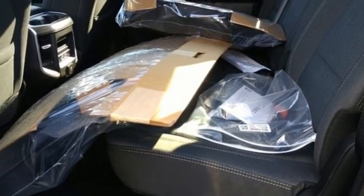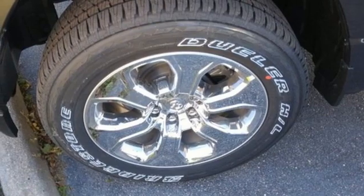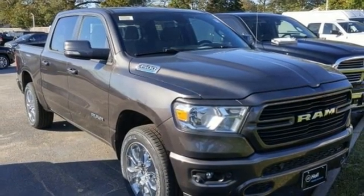Trailer hitch receiver, electronic shift on the fly, auto dimming rear view mirror, and automatic transmission. You need to drive it to believe it. See it for yourself today.